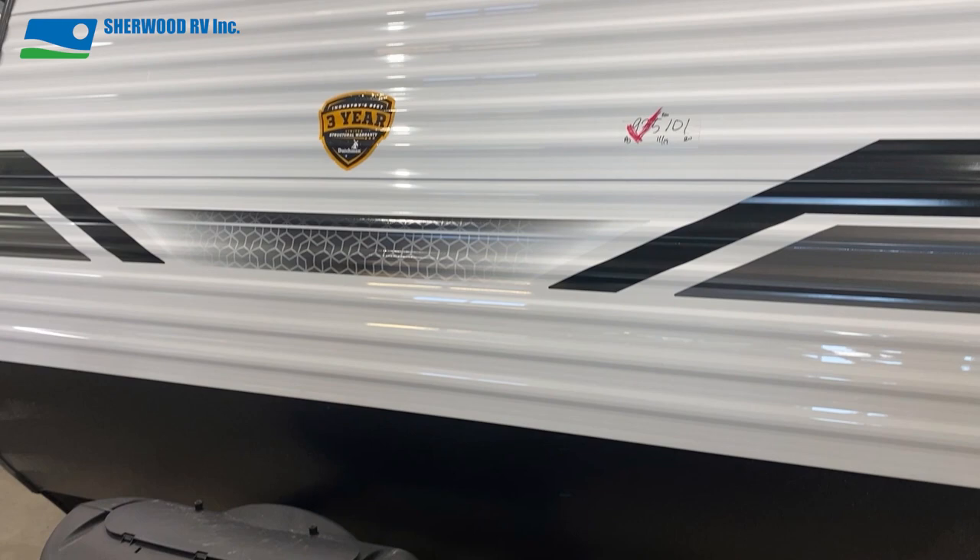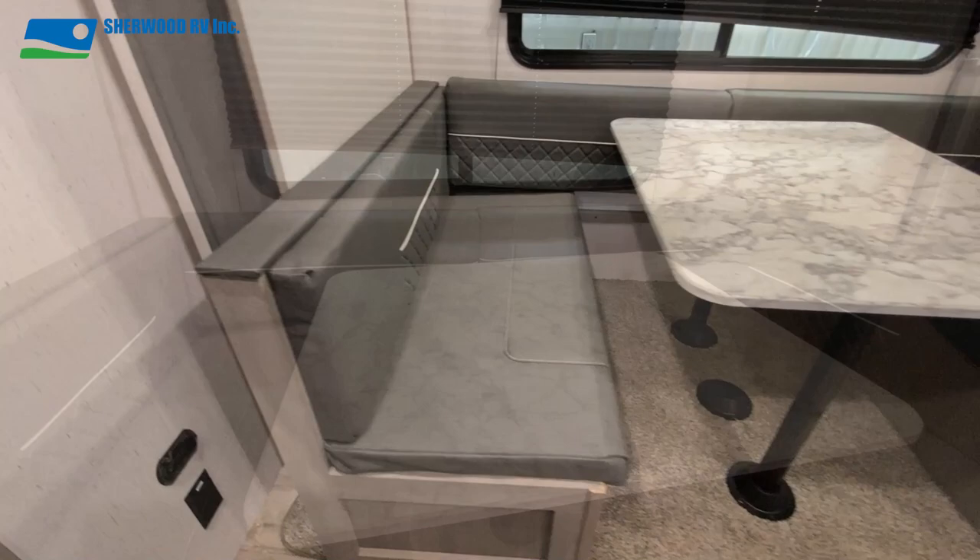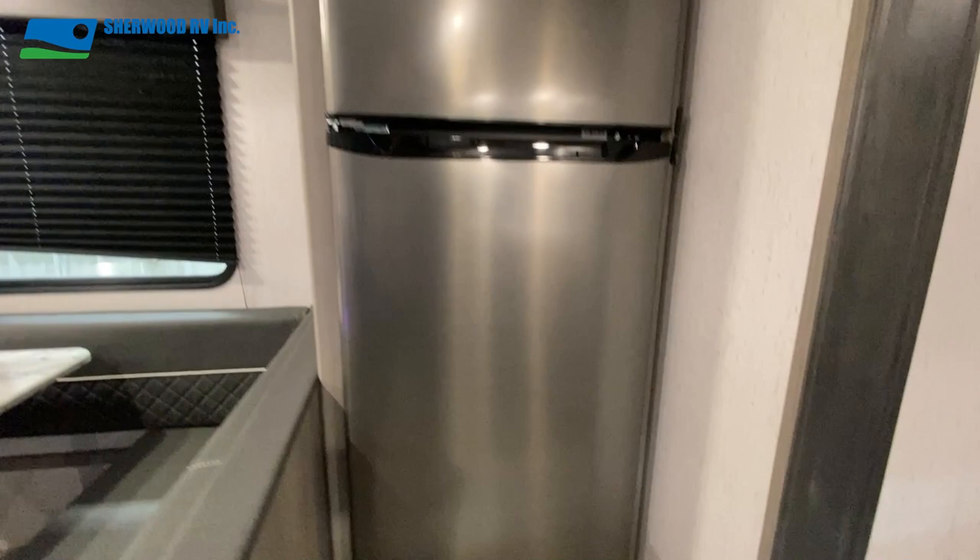The interior of this Coleman is impressive, starting with the deep slide that holds the large u-shaped dinette, which can convert into a roomy bench seating option or extra sleeping space. Also in the slide is the seven cubic foot fridge.